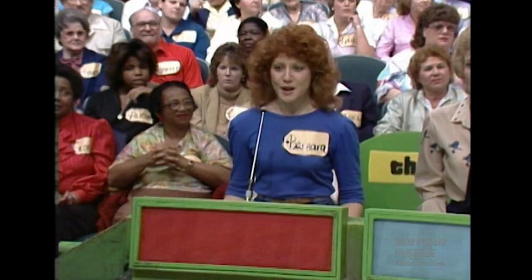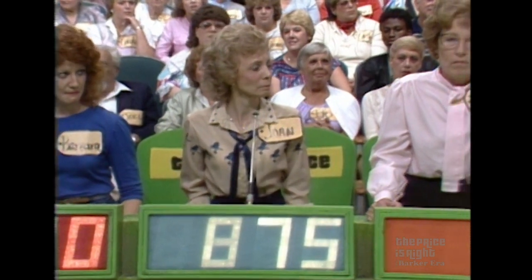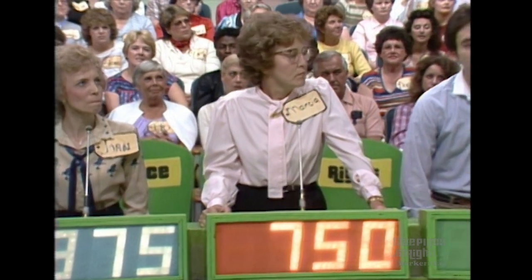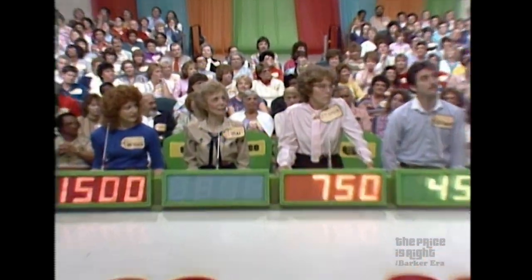Barbara, what do you bid? I bid $1,500. Joan? $875. Marsha? $750. Anthony? $450. The actual retail price is $880, and the winner is Joan.